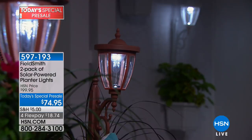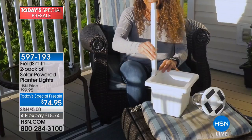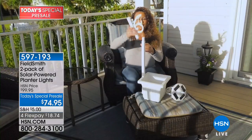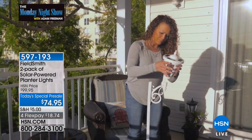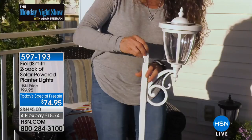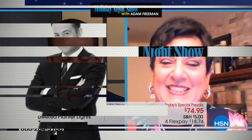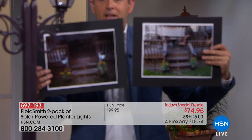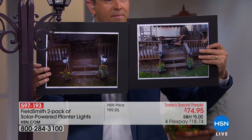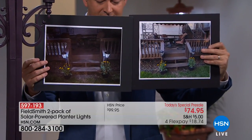We sent a pair of our brand new FieldSmith planters to our lovely insider Donna, who is joining us live right now. Donna, welcome back to the Monday Night Show — you are with Rebecca and Adam. They just handed me some pictures — is this showing me how you've used it? Yes. What do you think of them? They are beautiful, I love them. I like the fact that you get two different lights because you usually don't get those.